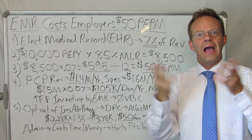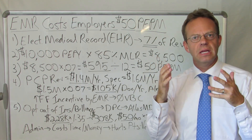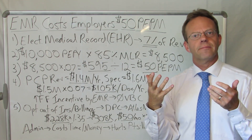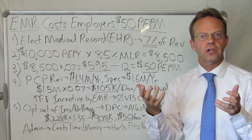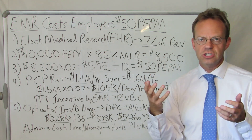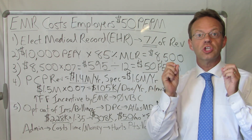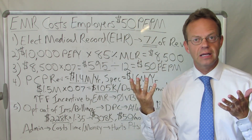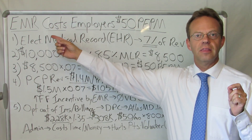I obviously work with a ton of insurance brokers and benefits consultants. One of the common things they say to me is that employers are getting PEPM'd to death. So that got me thinking — what sort of healthcare costs are employers incurring that is not in a PEPM, so they're not necessarily paying attention to it, but it's still there? And guess what? One of the huge costs to employers on a PEPM basis that they don't realize at all is the electronic medical record for the doctor themselves.